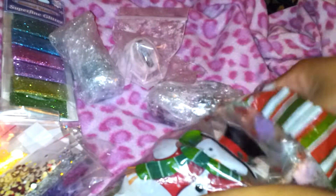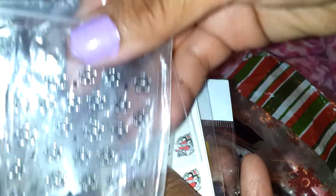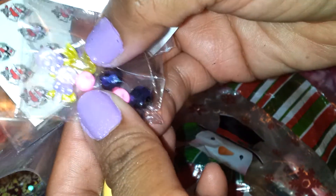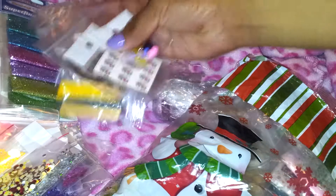I also have this other baggie, and here you have this striping tape, these decals, these stickers — all these are cute — lollipops and bows, very cute. And there's also these females, very pretty.